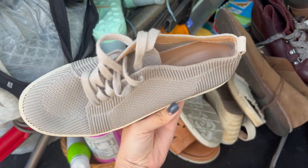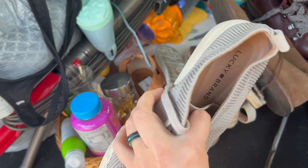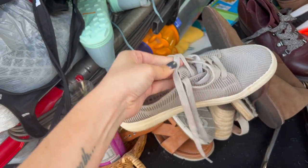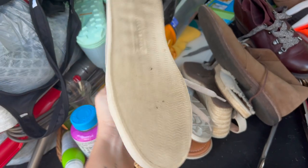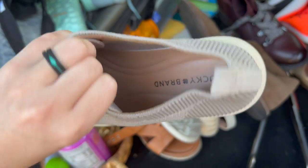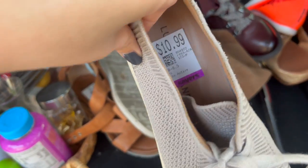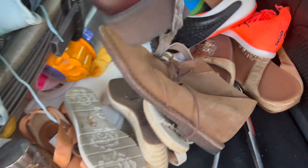I'm trying to be quiet because my neighbors are outside. Here we have Lucky Brand — I don't pick up a ton of Lucky Brand but I do grab certain styles when they look close to brand new. These kind of look like the Rothy's sneakers — they have that really nice Rothy's knit to them. Really good condition, super clean insoles. They're a women's eight, and $10.99 with 20% off, so I grabbed those.